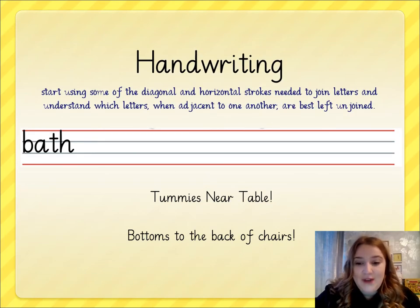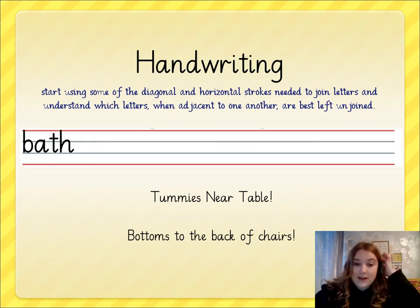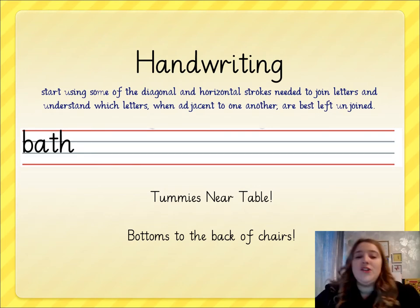As you know, you guys have been practising some common exception words for your handwriting starters this week. If you are able to have the handwriting strip at the top of the page in front of you, that would be amazing. If you can't, that's okay too. Just make sure that you use some lined paper.